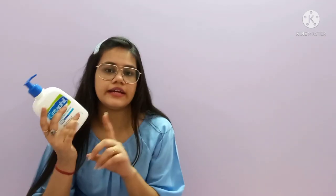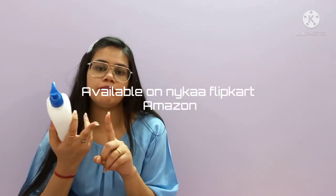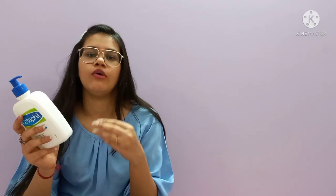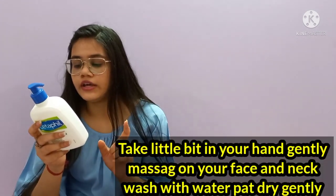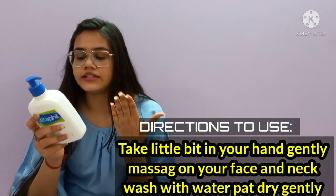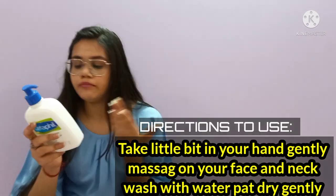The price is 680 rupees but you might find it for less. You can buy it from Nykaa, Amazon, Flipkart, their official website, or almost any chemist shop.